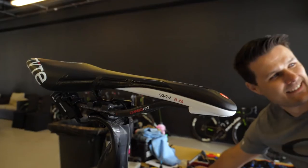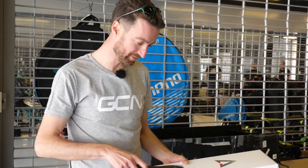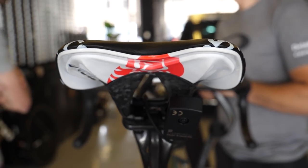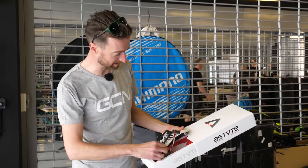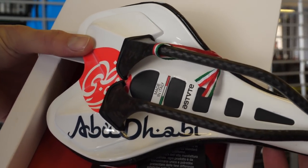Team Dimension Data's head mechanic Kenny has given us a sneak peek at a new custom saddle for Mark Cavendish. They've changed saddles this year to the Astute brand, which is a new Italian brand. Cav is using the Skylight SR model, but since he is a brand ambassador here at the Abu Dhabi Tour, he's got a special custom-made one and they're busy fitting it to his bike right now.